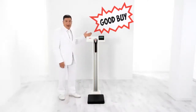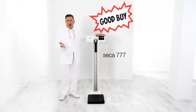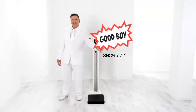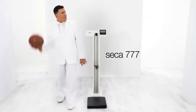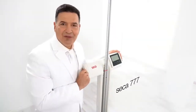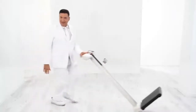Introducing a column scale that's resetting the bar in so many ways: the Seca 777. It's built to the highest quality standards and designed to be both robust and stable. Whether it's a small child or a basketball player, this scale has a capacity of up to 550 pounds. Thanks to its independent smooth-rolling rubber wheels, instability during transport is a thing of the past.